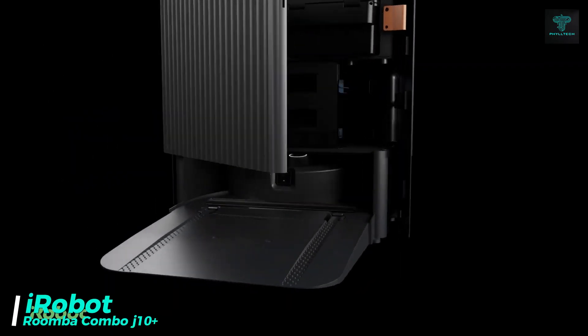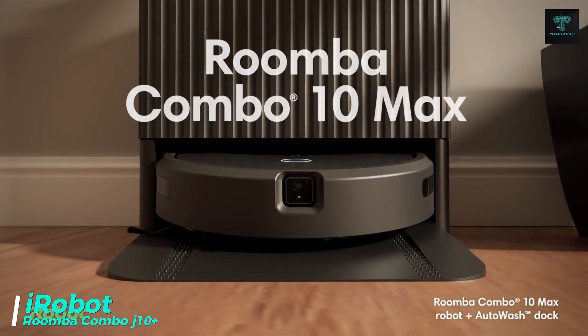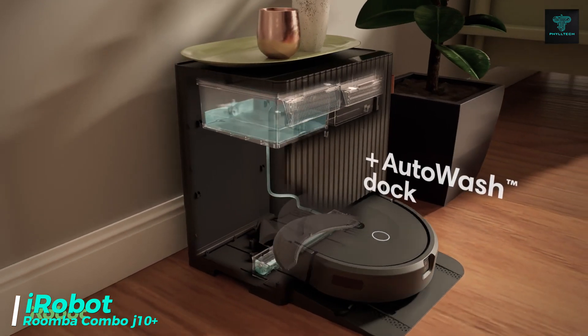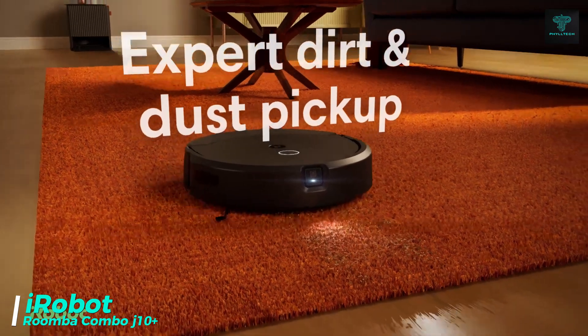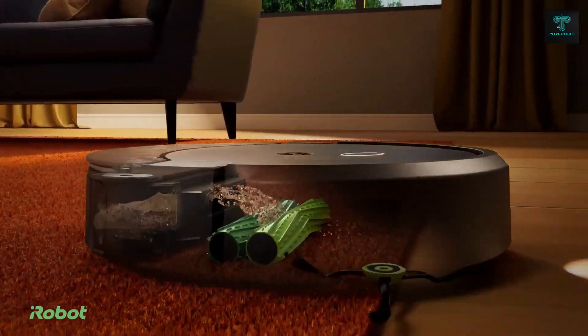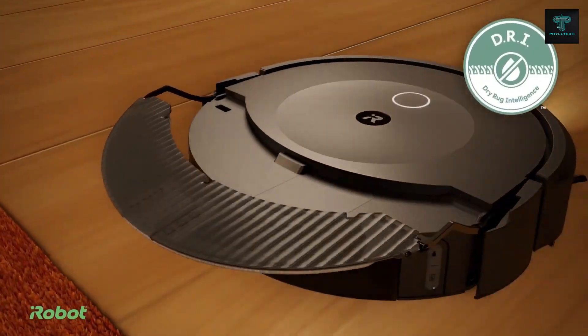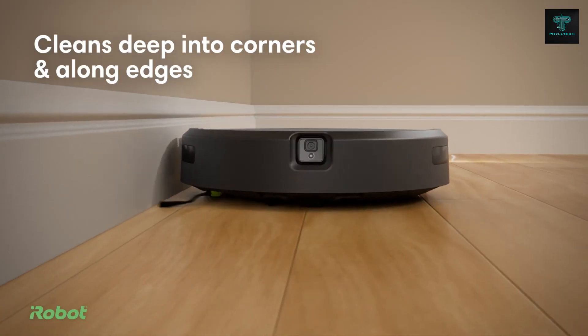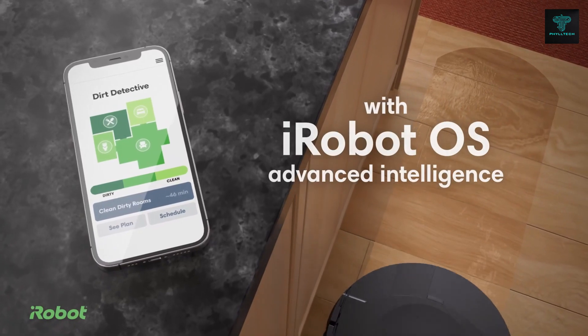The iRobot Roomba Combo is a dual-purpose robot that combines vacuuming and mopping, offering a comprehensive cleaning solution for your home. Its four-stage cleaning system includes an edge-sweeping brush, dual rubber brushes for pet hair and strong suction to lift embedded dirt from carpets. The Smart Scrub feature provides precise mopping, scrubbing back and forth for thorough cleaning.